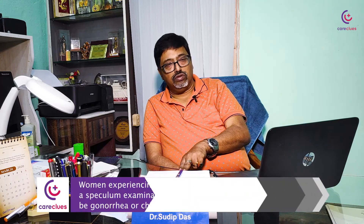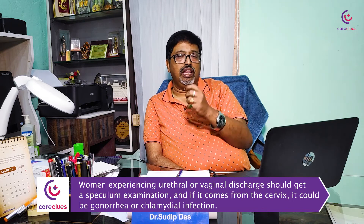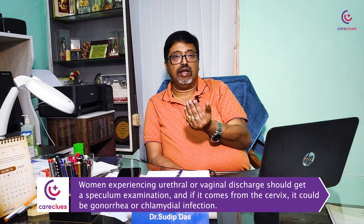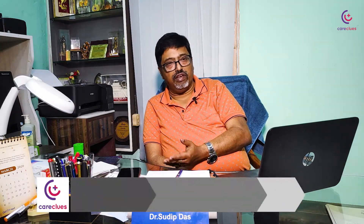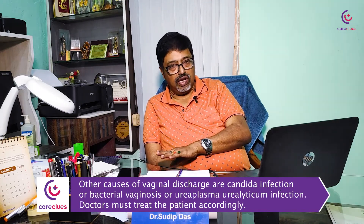In a female, it is also advised — if she complains of urethral or vaginal discharge, do a speculum examination. If the discharge is coming from the cervix, it is probably cervical discharge, likely to be gonorrhea or a chlamydial infection. Other causes of vaginal discharge include candidal infection, bacterial vaginosis, or Ureaplasma urealyticum infection. You need to differentiate those and treat accordingly.